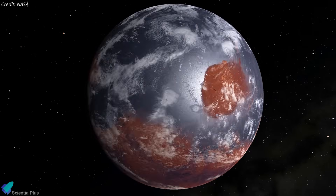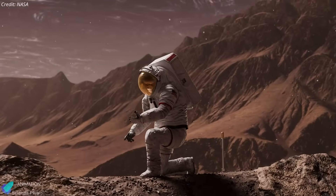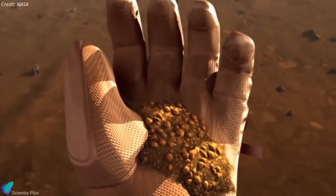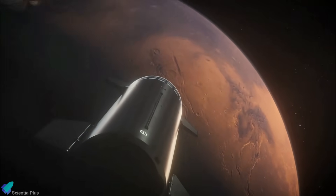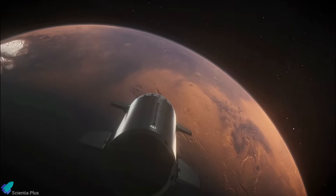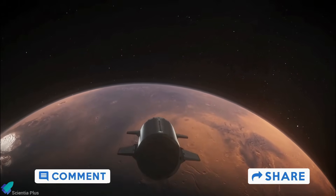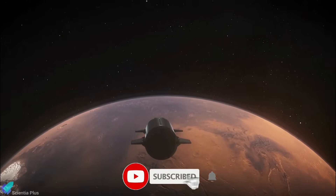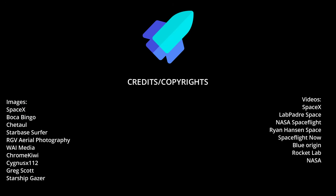The combined dataset will sharpen our understanding of how the planet evolved and help future mission planners prepare for the radiation and environmental challenges human explorers will face on Mars. Thank you for tuning in for the latest science news and Starship updates. If you enjoyed this video, please hit the like button, leave a comment, and share it with your friends. Don't forget to subscribe to the channel and turn on notifications so you never miss an episode.